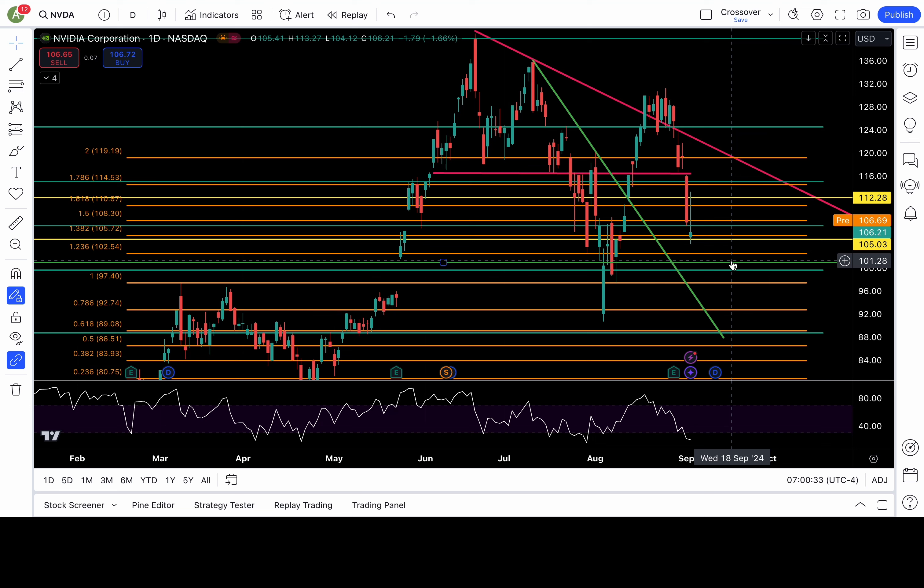Bearish below 106, bearish below 104. If those levels break down, no morning star pattern is playing out. But if we stay above 106 and can clear 108, 110, and 111.5, we are heading up higher to 113 and 114.5. Above 114.5, I would favor a bottom is in.